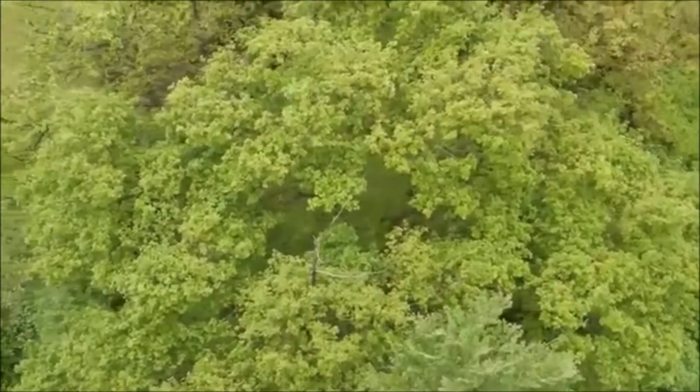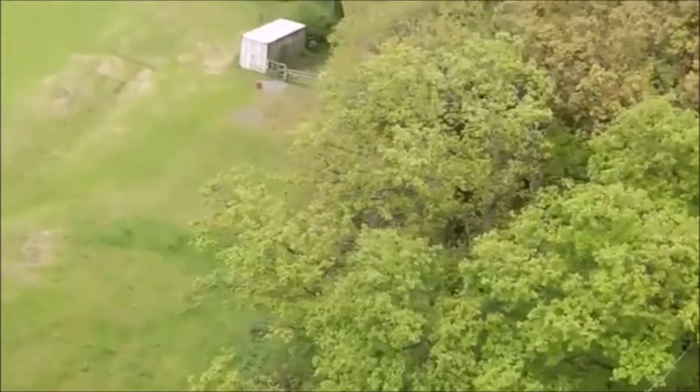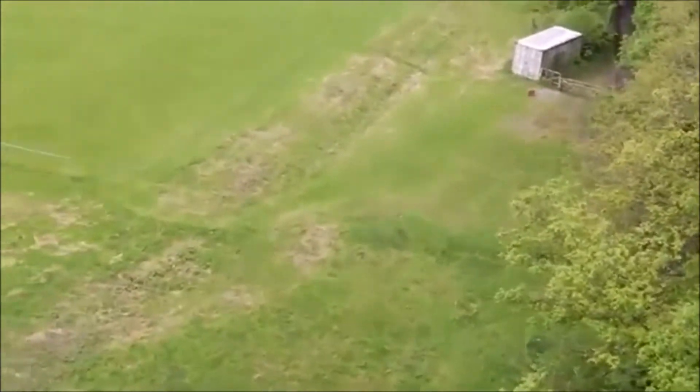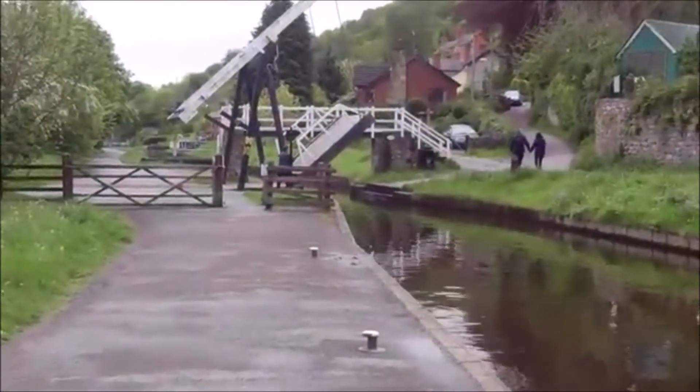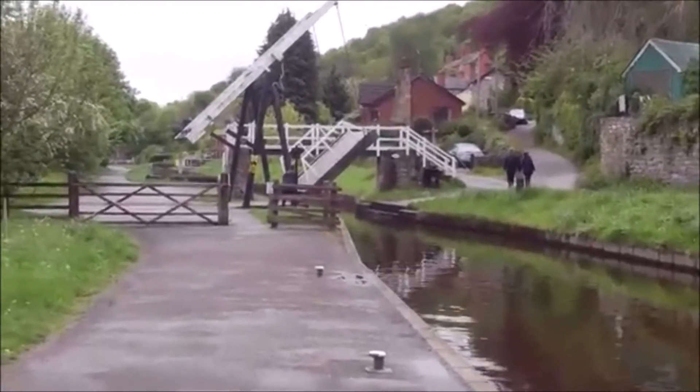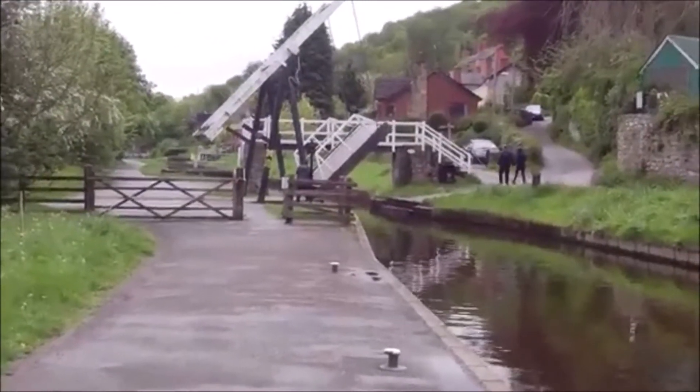In the distance you can see Thomas Telford's house from when he built the aqueduct — way above the trees, with the sports field 200 feet down below. And here's Rosie working hard on one of the many lift bridges — about 40 turns she reckons.